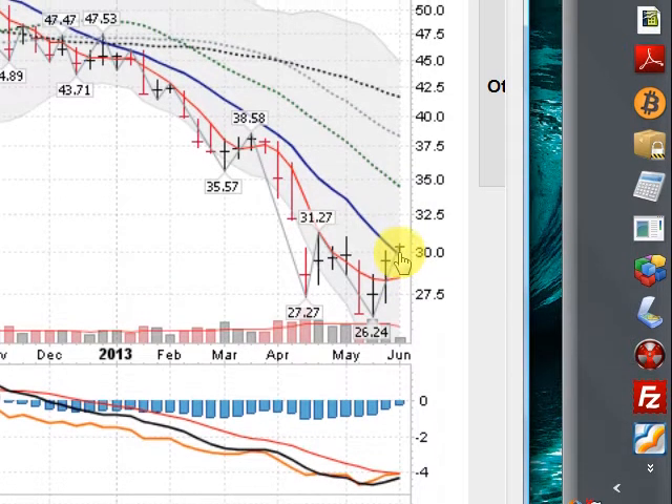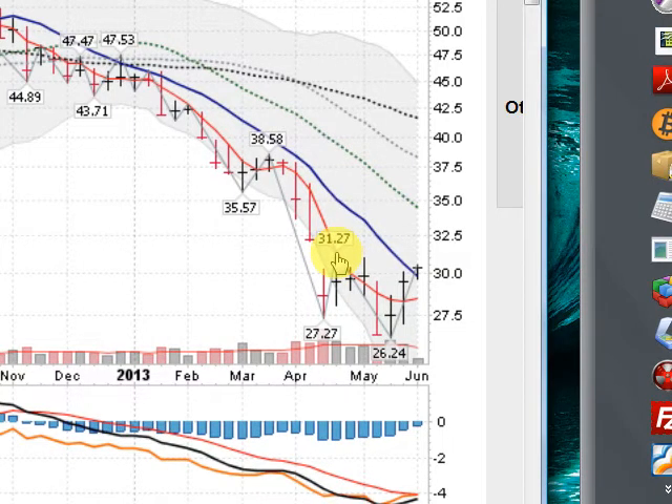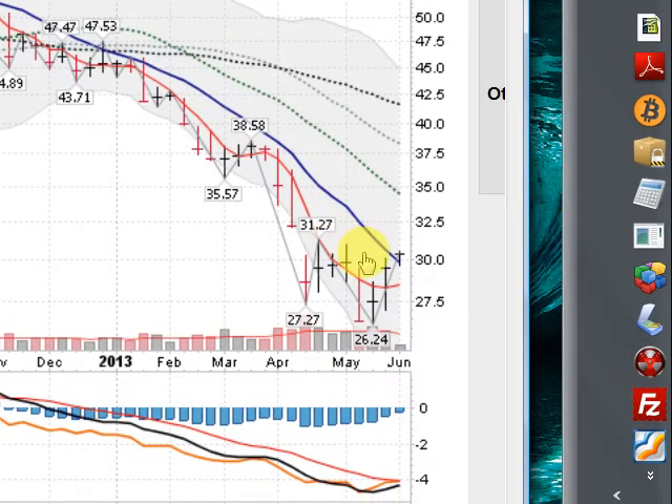Hopefully we can stay above this. We want to take out 31.27 — that will actually put the GDX on a weekly basis into an uptrend. We got to a high today of 30.58, so we're less than a dollar away from doing that. Let's hope for another good day in the next day or two and watch the GDX closely.